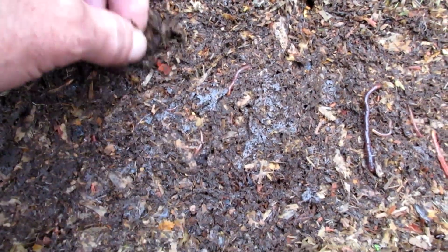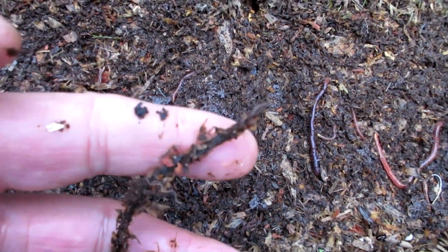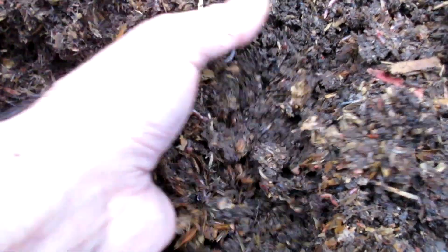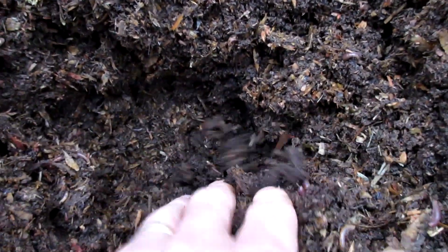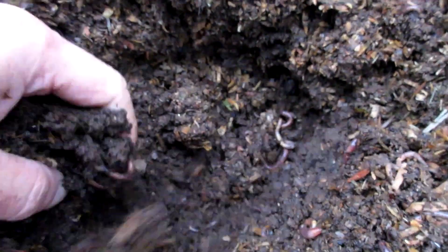AV, you were right - the worms did eat the twine. PG Tips claimed that their tea bags are now fully compostable, especially in a home composting unit, so six and a half weeks ago I decided to put that claim to the test. I put the tea bags into a nylon netting bag and tied it with twine, and AV pointed out that the worms were probably going to eat the twine as well, and it turns out he was right.